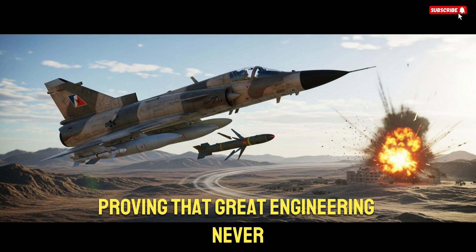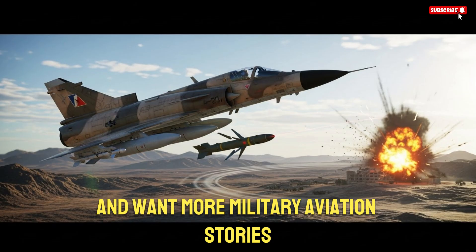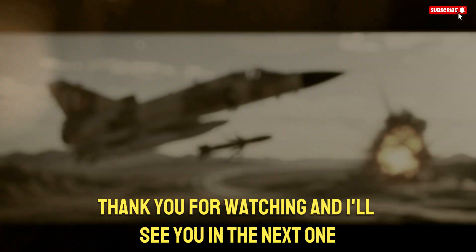If you enjoyed the deep dive into the K-Fur and want more military aviation stories, make sure to stay connected to the channel. Thank you for watching, and I'll see you in the next one.